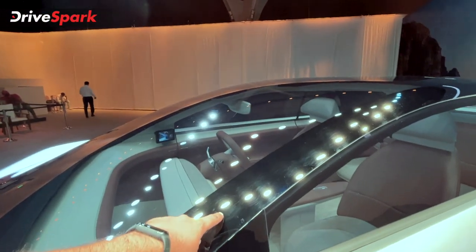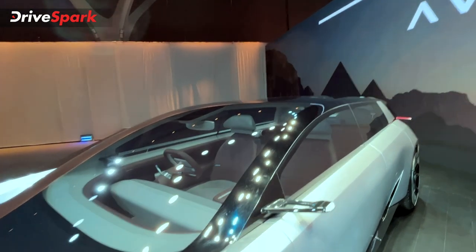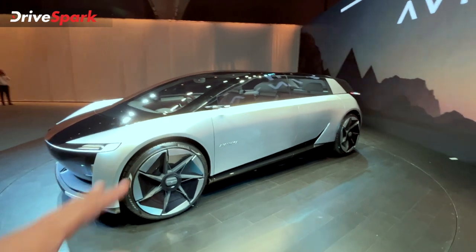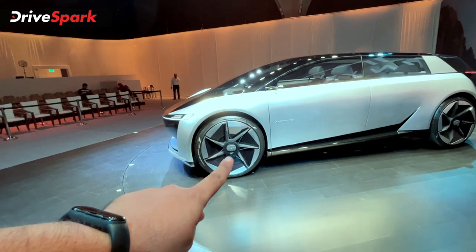You can see the tint here. This is the overall design — it is going to be a continuous look from side profile to side profile. You can see the 22-inch alloy wheels, and this is the wheel center.